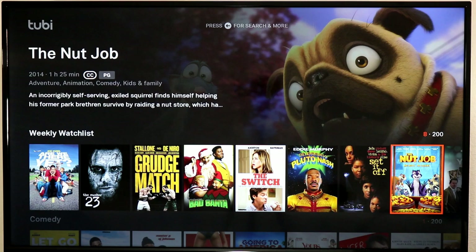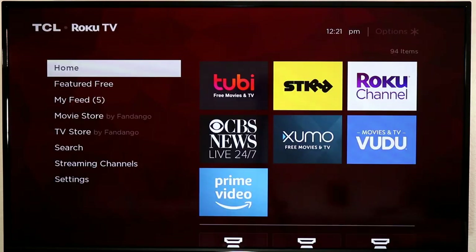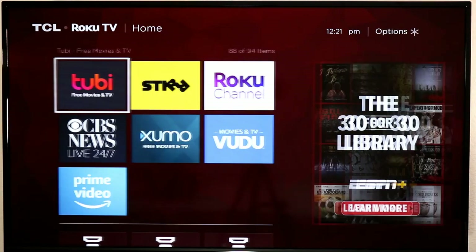Pluto TV, Tubi, and Crackle all have their own content that may not necessarily be included on the others. Some content overlaps — Hell's Kitchen or Duck Dynasty may appear in multiple services — but a lot of it is exclusive to each platform.